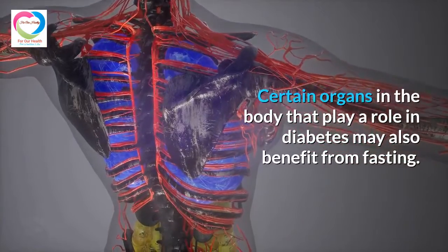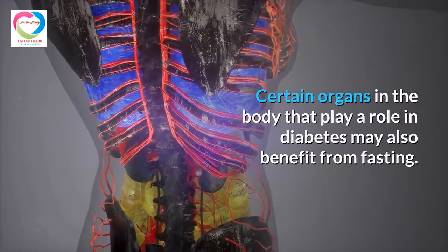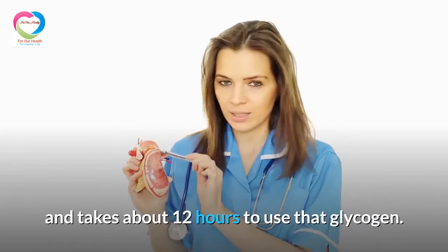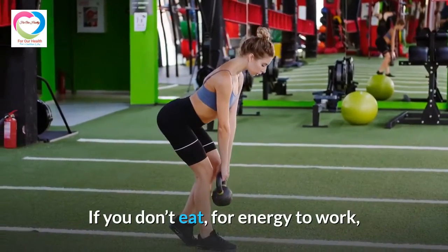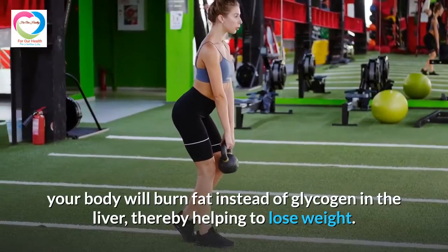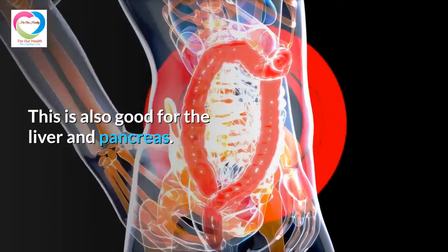Certain organs in the body that play a role in diabetes may also benefit from fasting. Your body stores glucose as glycogen in the liver, and it takes about 12 hours to use that glycogen. If you don't eat, your body will burn fat instead of glycogen in the liver for energy, thereby helping to lose weight. This is also good for the liver and pancreas.